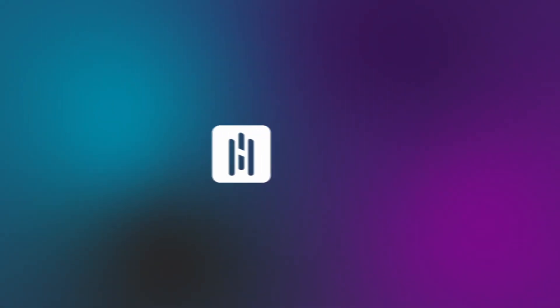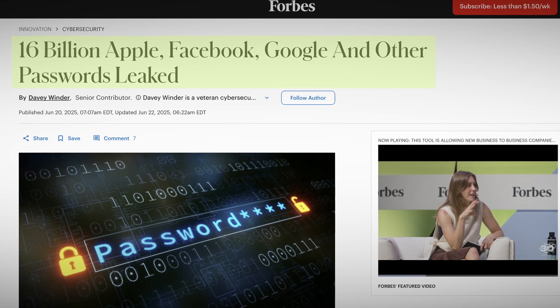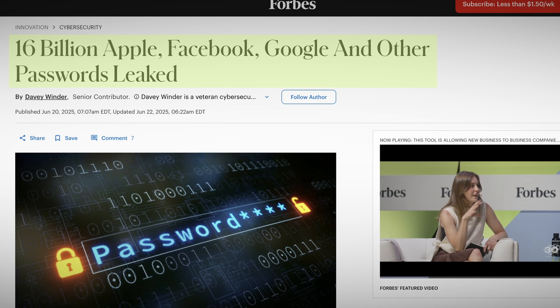Your password was likely stolen by criminals. Today we look at how they did it and what you need to do to protect yourself. Hi, this is Carsten from Hacking Matters, where each week we look at best practices in hacking defense. We just learned of the largest credential theft in history: 16 billion credentials were stolen by criminals — two credentials on average for every person on earth, or if you're an active internet user, probably more like four or five for you.